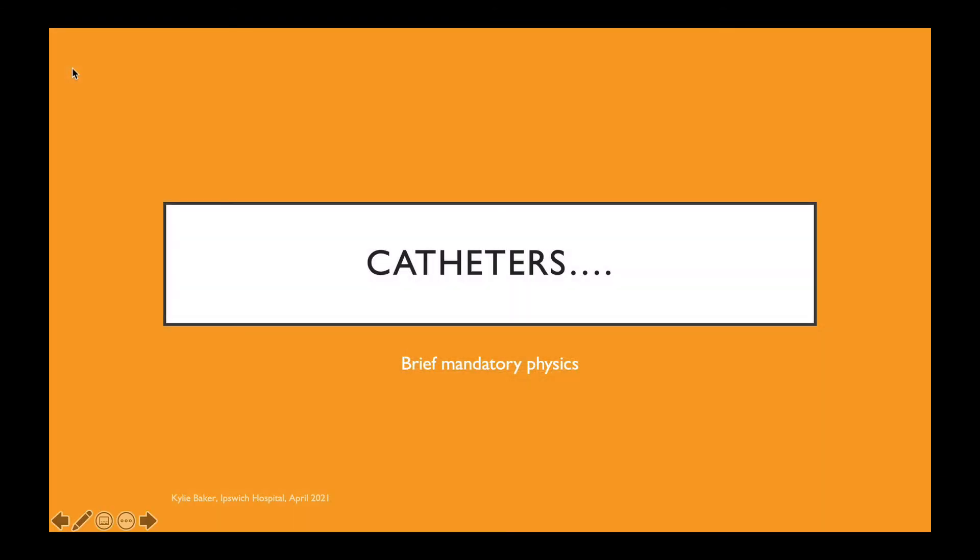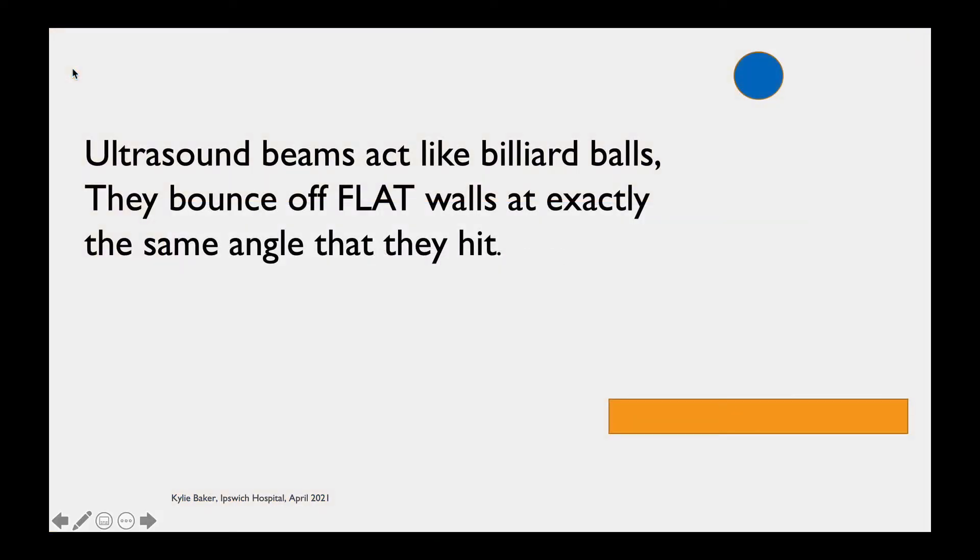Since we can do more than just calculate bladder volumes, let's look at how we can use ultrasound to sort out catheter problems. To do this we need to cover a very brief, mandatory bit of physics — but I promise, not much.